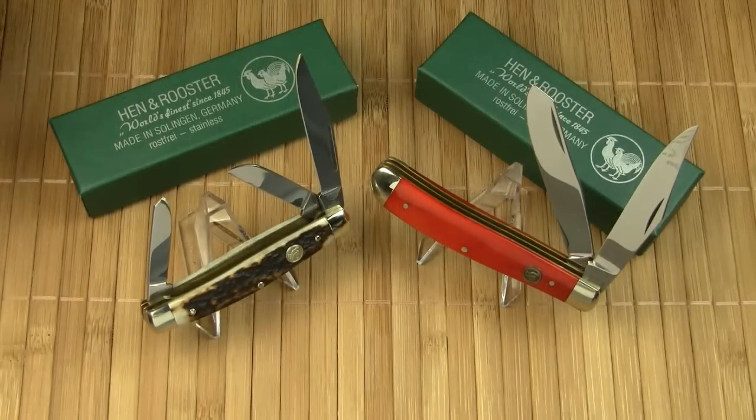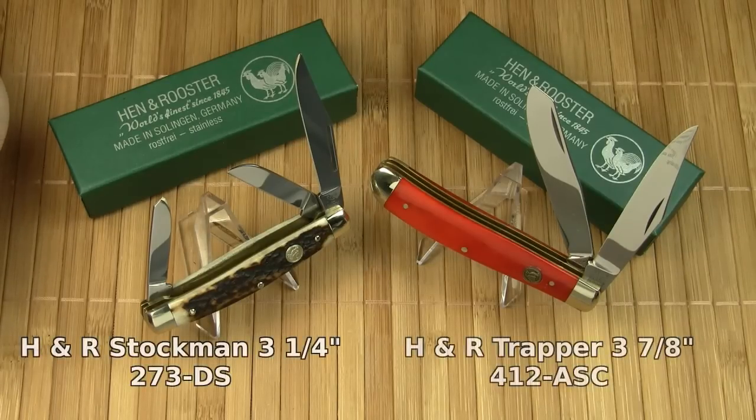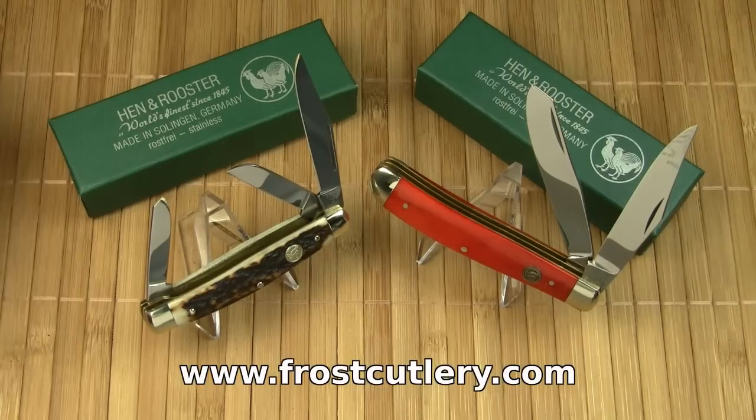I don't want to make this video overly long. If you want to do some research on these knives, I'll give you the model numbers. The Hen & Rooster Stockman has the model number 273DS. The Hen & Rooster Trapper has the model number 412ASC. You can Google the knives or look them up on frostcutlery.com, for example.